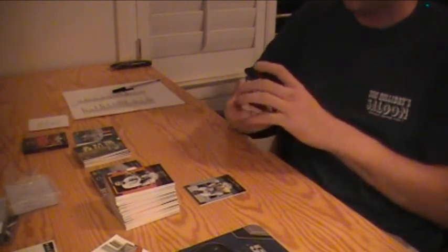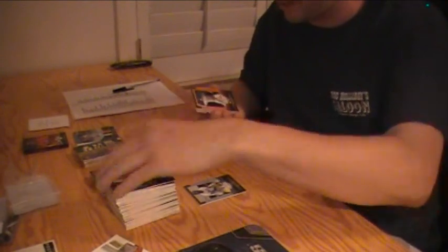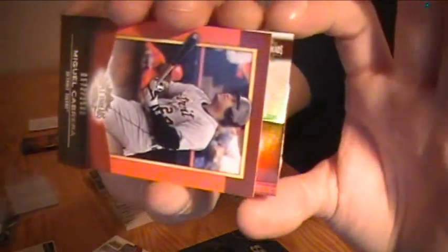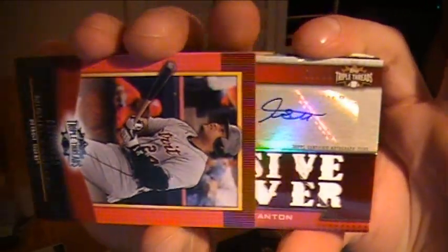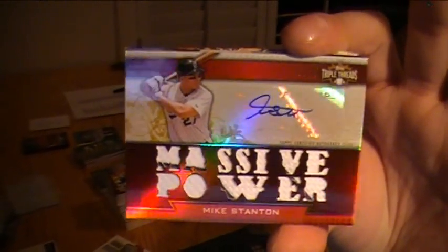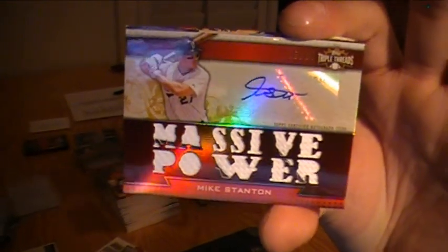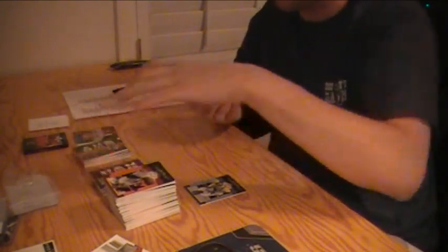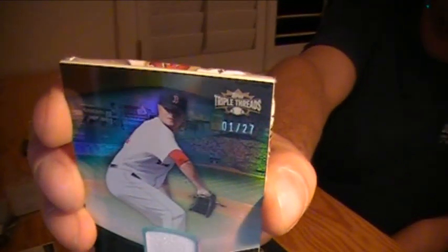Last pack, last one, good luck. Joey Votto for the Reds, number 249. Ryan Zimmerman Nats, Troy Tulowitzki Rockies, Hank Aaron Braves, Miguel Cabrera. Mike Stanton, Massive Power, for the Florida Marlins — all pinstripes, 13 out of 18. Mike Stanton autograph, that's nice. And the last card of the break is Jon Lester for the Red Sox, jersey numbered out of 27, one out of 27.